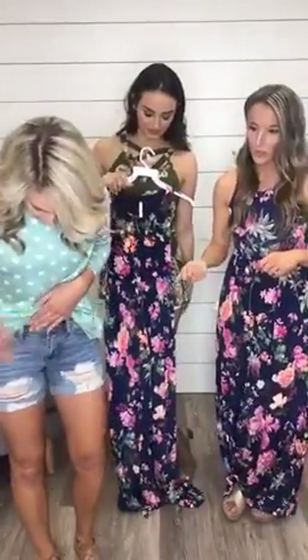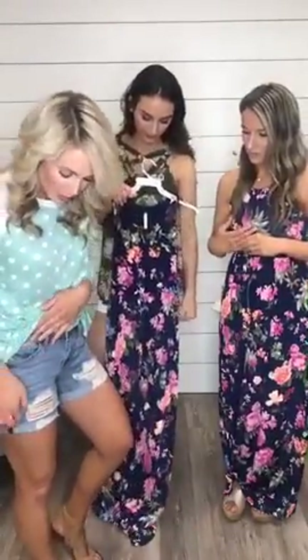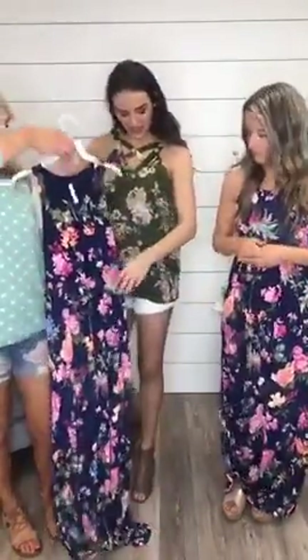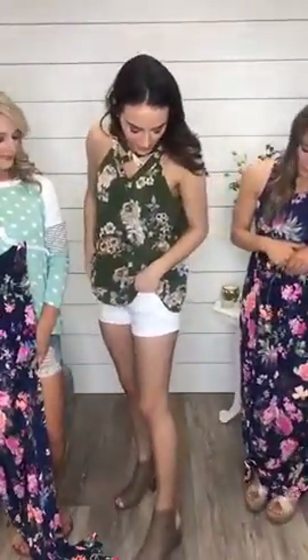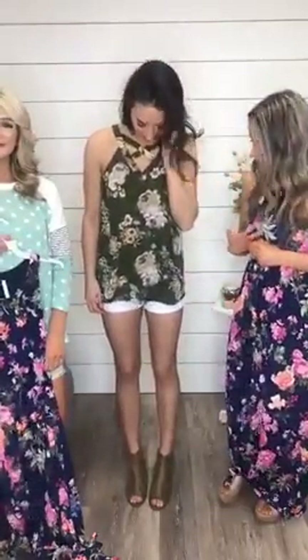Someone's asking about the shorts. The Shiloh distressed shorts are available for $44.95 — Haley's wearing a small. They're a great fit with a longer length and cuffed hem with great distressing. For the white beach babe shorts Lacey is wearing — they're super cute, have really good stretch, run true to size, and have a little distressing and cuff. Lacey's wearing a small.